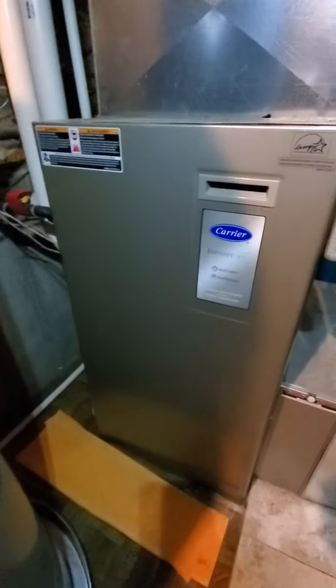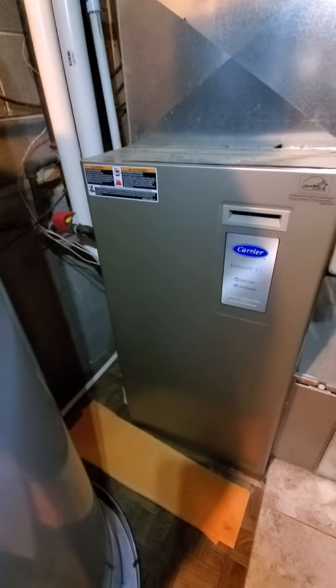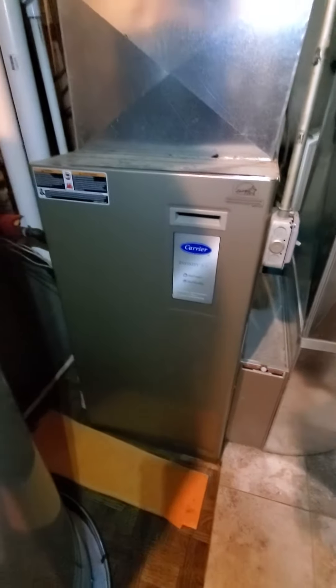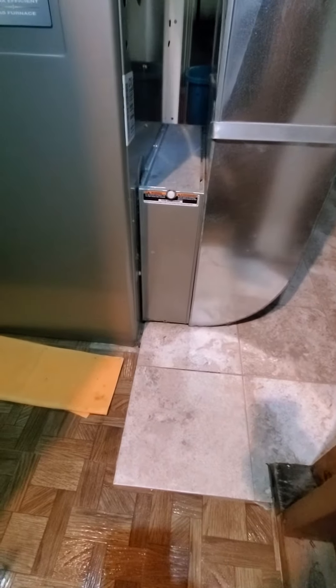Existing is about a 15-year-old Carrier Infinity series, high efficiency, 80,000 BTU and a 21-inch cabinet. We're basically replacing the same equipment. It might be a 17-inch or a 21-inch cabinet for the new one, but the BTUs will stay the same. Your existing filter is 16x25x5 in there.